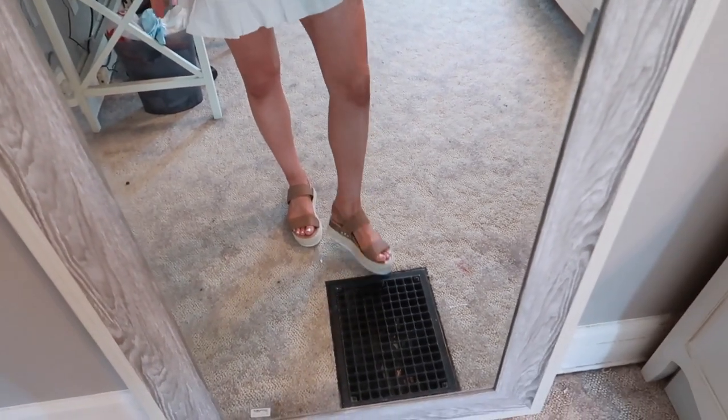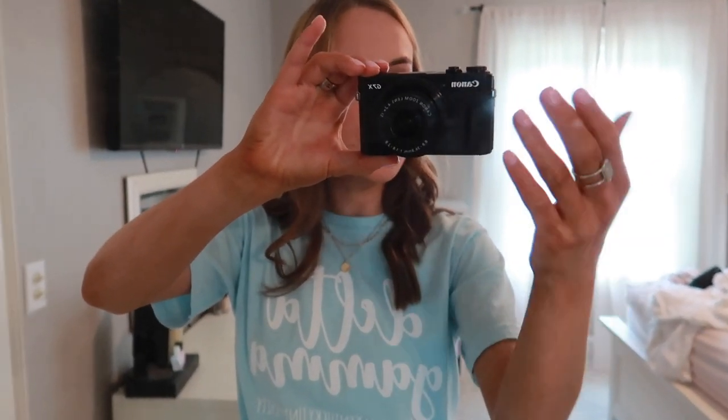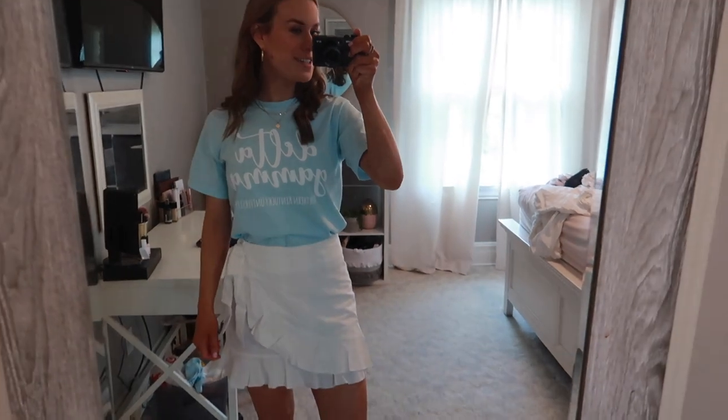My platform shoes are Steve Madden — the exact same ones. Rings are the same, just my fake Cartiers and my Kendra Scott. And then I'm about to just put on some Alex and Ani's, but that is my outfit for day two.